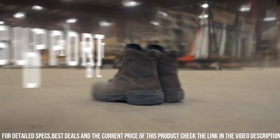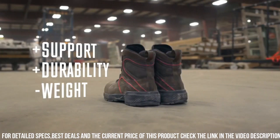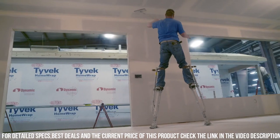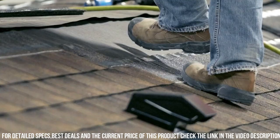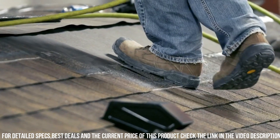The durable leather upper is built to withstand the toughest work environments. With the innovative Exoskeleton technology, these boots provide optimal support and stability, reducing fatigue during long hours.